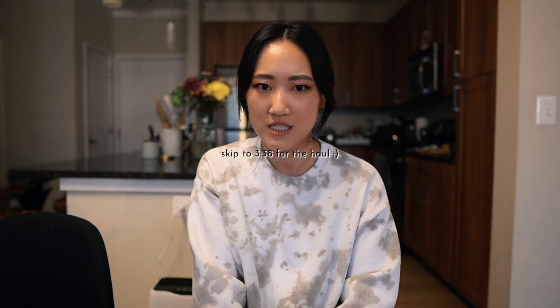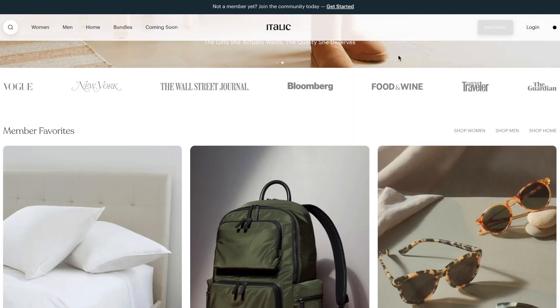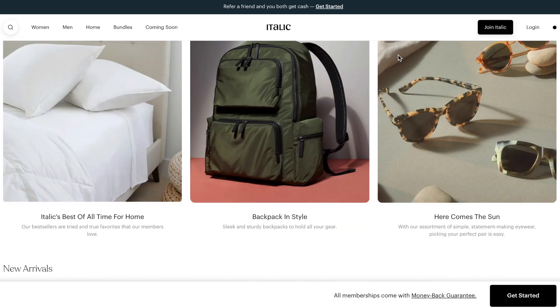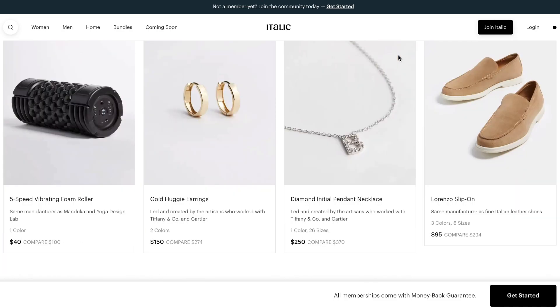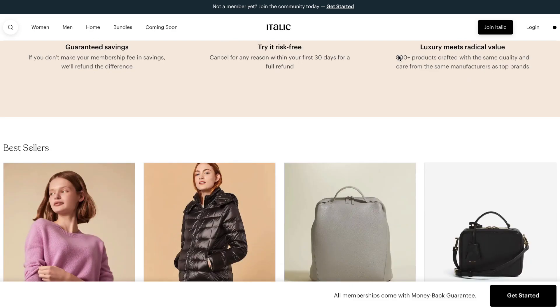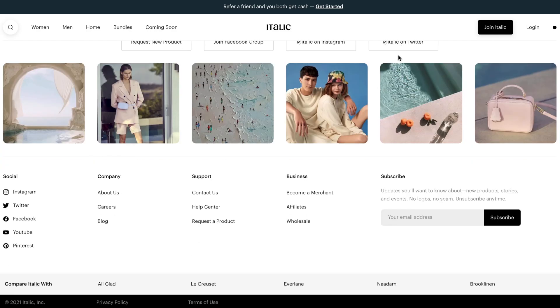I'm not sure if you guys have ever heard of this brand, but it's basically like a brandless, all-category lifestyle non-brand brand. It's a website where they sell a bunch of different things — homeware, clothing, shoes, accessories, jewelry. Anything that's fashion and home related. It's very selective, not a huge variety of items, but they have some really cool things and are continuously adding new things. They also have bedding and glassware.